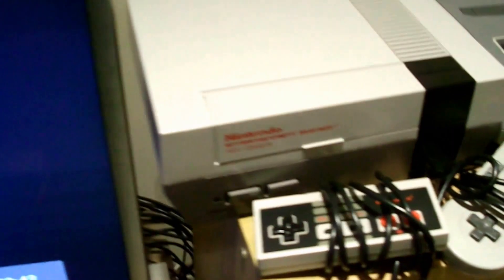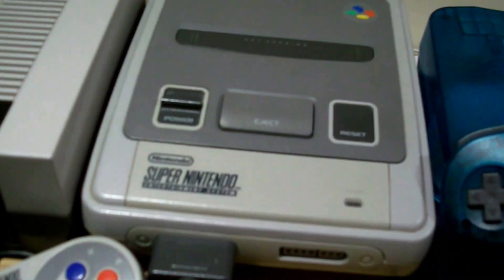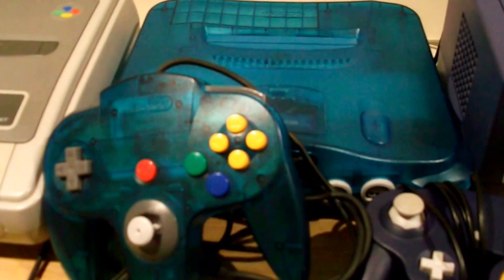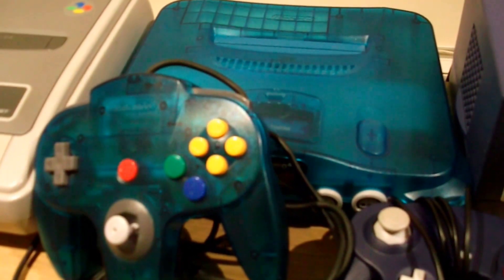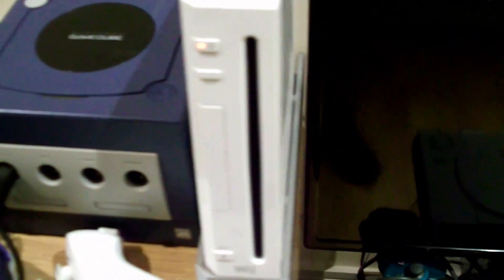Let's go over to the little Nintendo shelf. This is the 1986 NES, the Super Nintendo — I've had that for over 20 years now — my Ice Blue N64, my GameCube, and the Nintendo Wii.